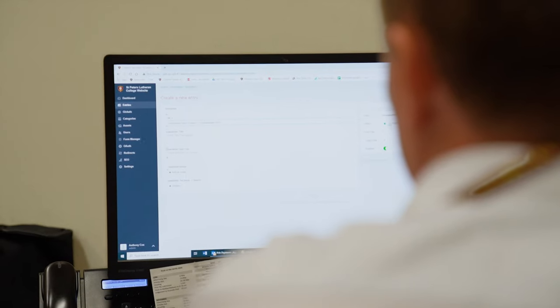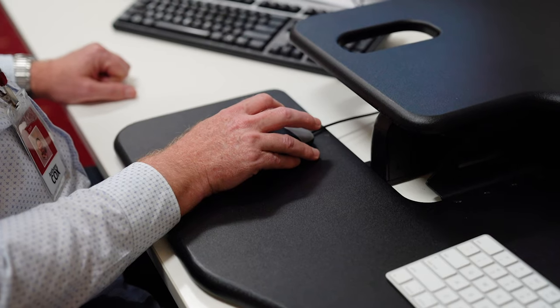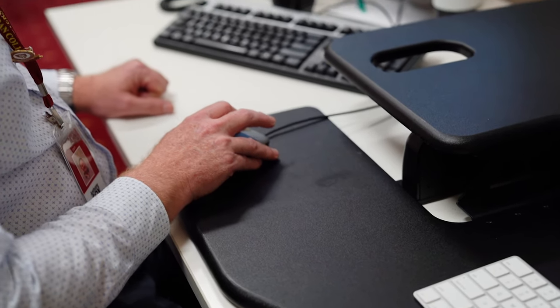A lot of us have used other programs before, but if someone was to come into the office with little experience I think they'd find it quite easy to navigate. To be able to add images, videos, create tables without having to do all of the coding makes life a lot quicker, a lot easier and less stressful.